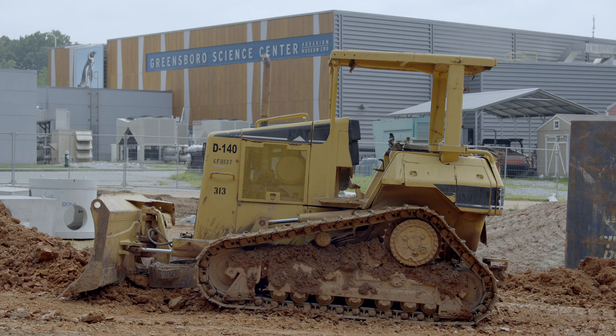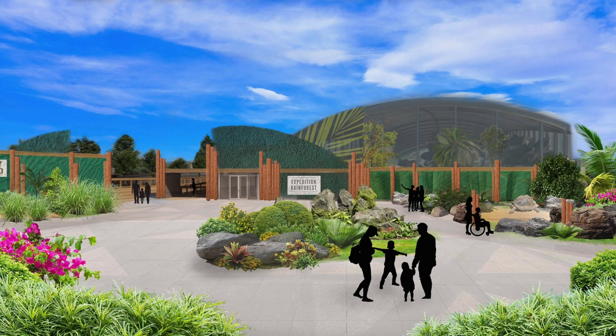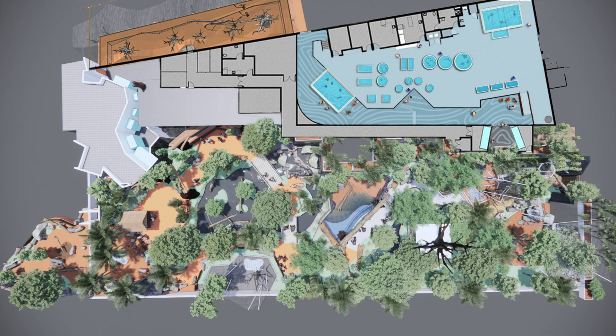My name is Beth Hemphill. I'm the Chief Operating Officer at the Greensboro Science Center. Part of my role, I also serve as Project Manager for our current construction project, Expedition Rainforest, the Greensboro Biodome, and ARC.